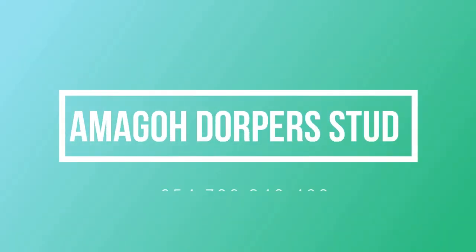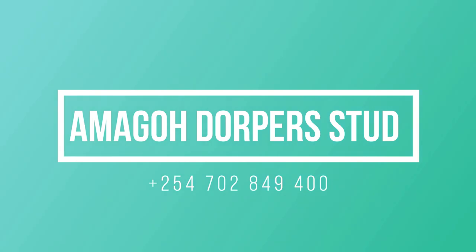Hi, my name is Ben from Amargo Dopastad and welcome to today's show. On today's show we'll be discussing more on the topic of record keeping and the importance of record keeping in your feedlot business or enterprise.